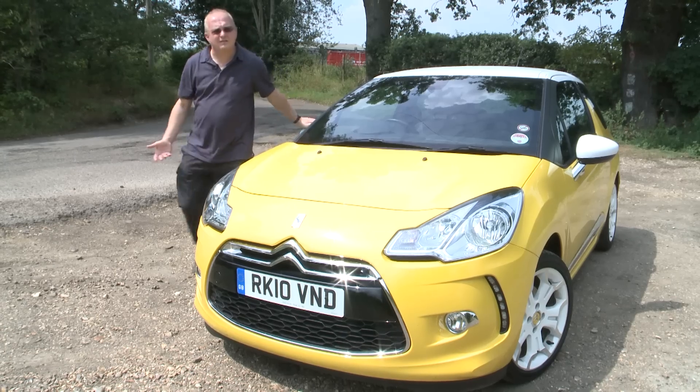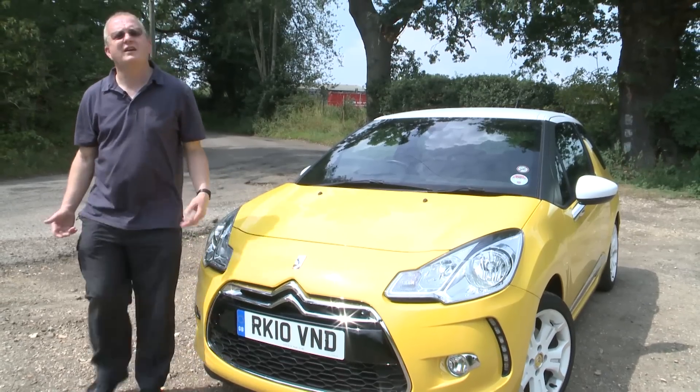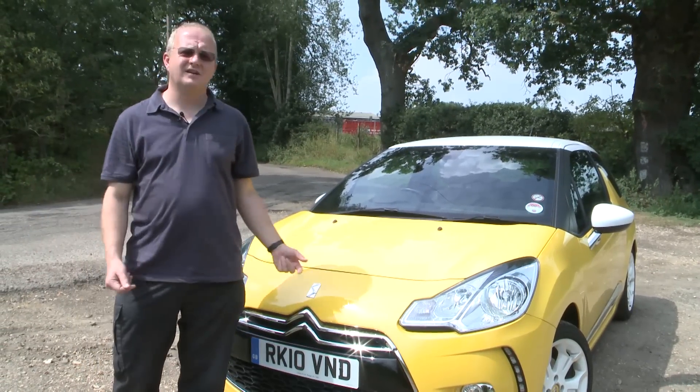So that's the Citroën DS3. To watch the full video, go to which.co.uk/cars.